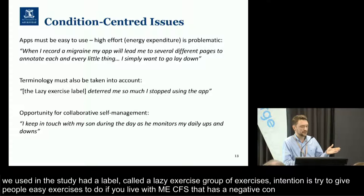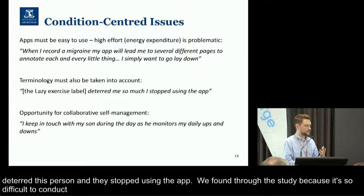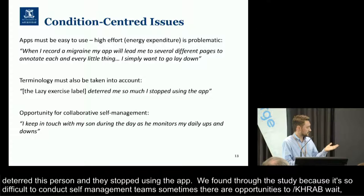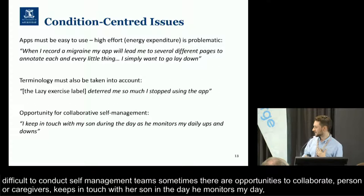What we found through this study is that because it's so difficult to conduct self-management sometimes, there are opportunities for collaborative self-management — engaging with one's partners or caregivers to overcome some of these difficulties. One person talked about how she keeps in touch with her son during the day as he monitors her daily ups and downs, so there are opportunities to design technology to address that gap. I'm going to hand over to Melissa now who will talk a little bit more about that.